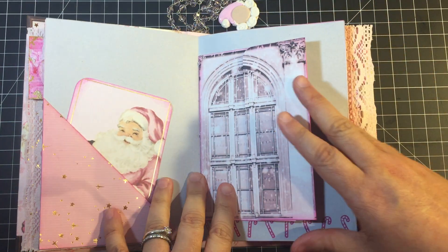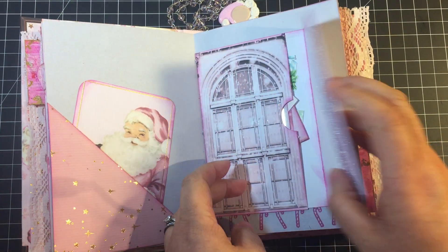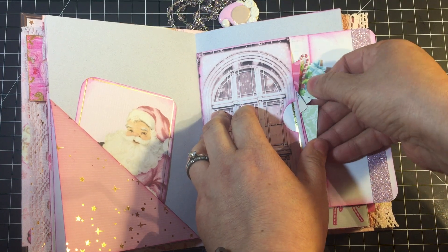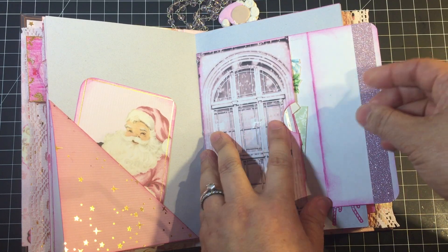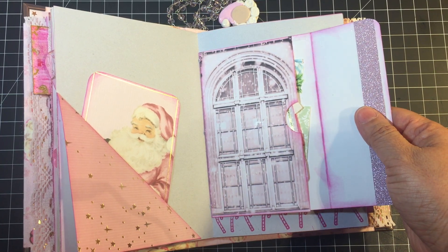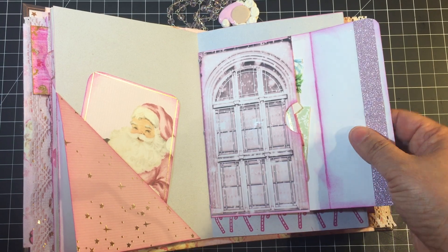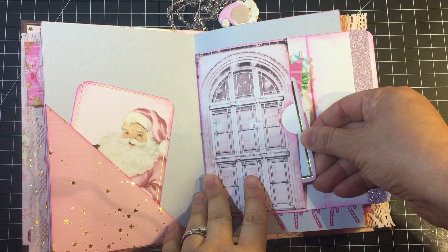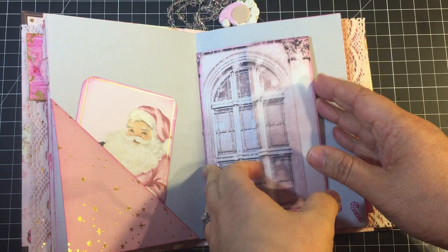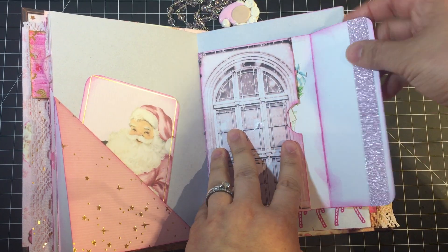I created a little pocket, added a tag, and in the center of each signature is an envelope with a magnetic closure. In there I added all of these smaller bits of ephemera and other things that I would probably use when I start filling this book. I wanted a place to store them with the journal so that when Christmas 2020 comes, I'm not going crazy trying to find the ephemera that's supposed to go with the book.